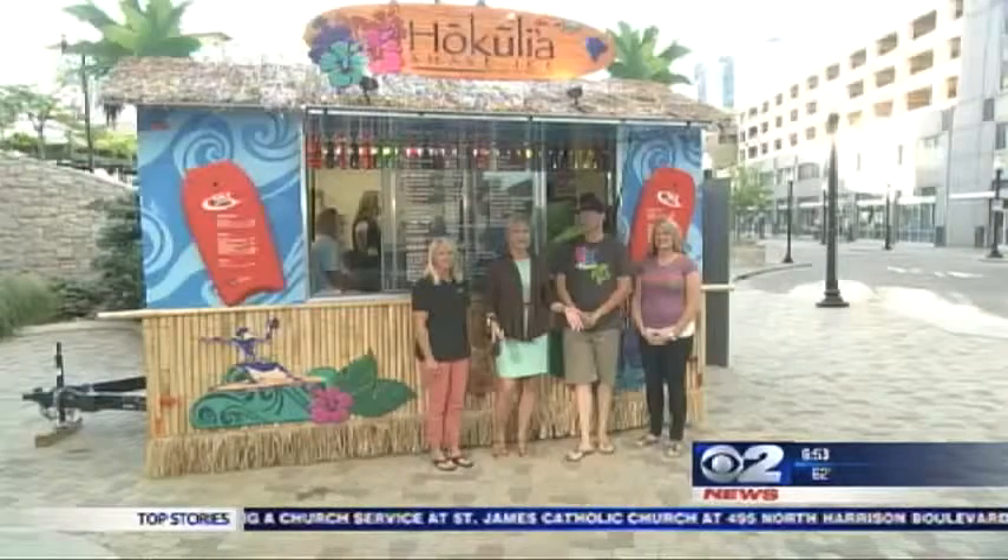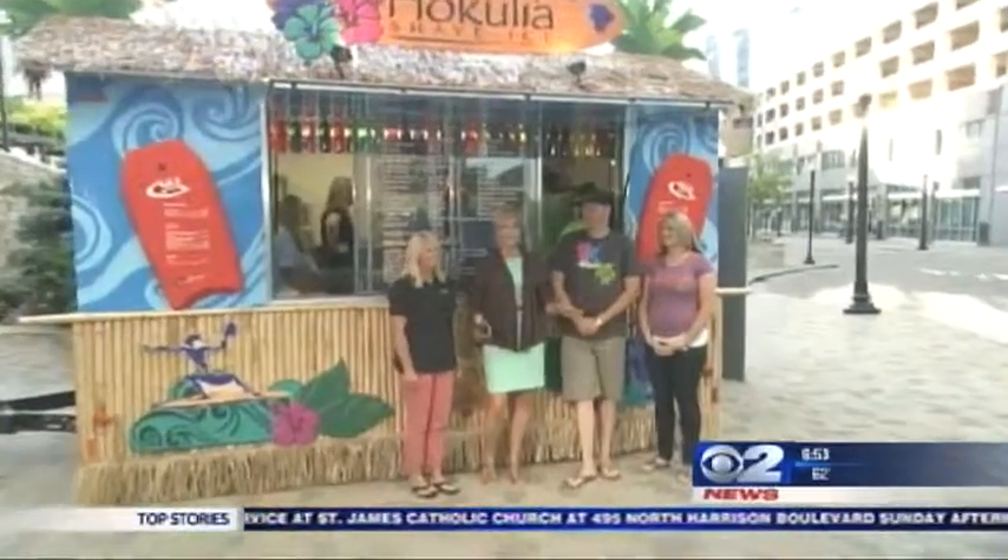And we're going to shave some ice. We know it's going to be a hot day, and the best way to cool off is authentic Hawaiian shave ice.